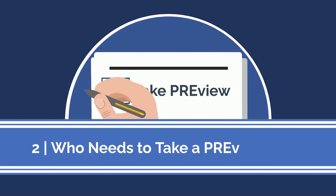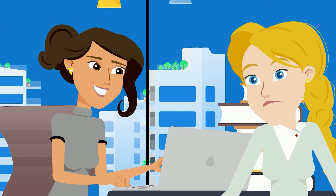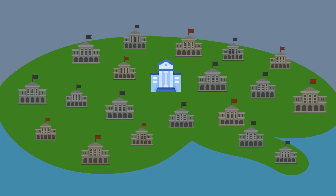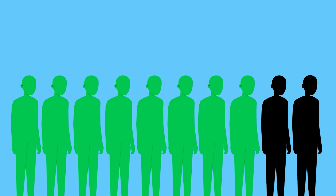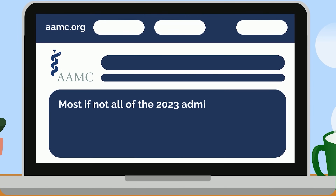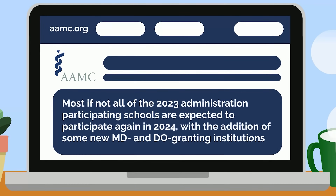So who needs to add this test to their long list of medical school requirements? Not every pre-med needs to take the Preview test. Whether or not you need to take it is up to the medical schools you're applying to. In 2023, although all AMCAS medical schools were invited to use the Preview exam in their admissions process, only 8 medical schools required it and only 11 schools recommended it. The AAMC anticipates huge adoption from schools in the future, estimating over 80% of applicants will apply to at least one school that is requiring or recommending Preview. That said, the AAMC actually saw a drop in participation from 2023 to 2024, and they previously stated that most if not all 2023 participating schools are expected to participate again in 2024 with the addition of some new MD and DO granting institutions.